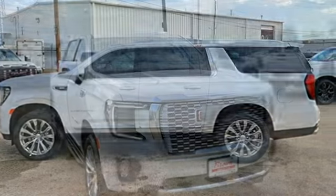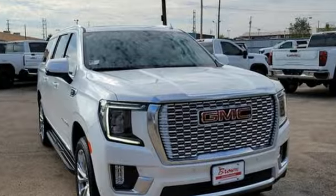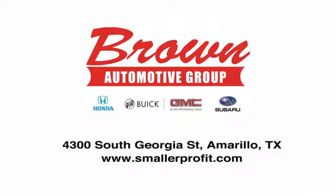GMC — professional grade vehicles suited to fit your needs. Take it for a test drive today. Brown Automotive Group has delivered the best service, the best experience, and the best selection.